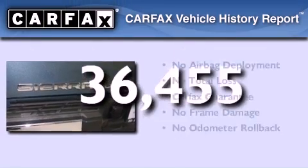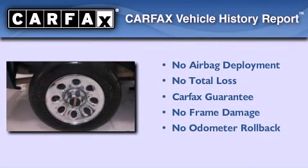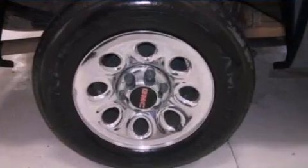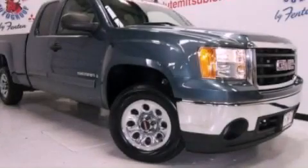Not to mention that this GMC qualifies for the Carfax buyback guarantee. Call now to find out how you can own this breathtaking automobile.